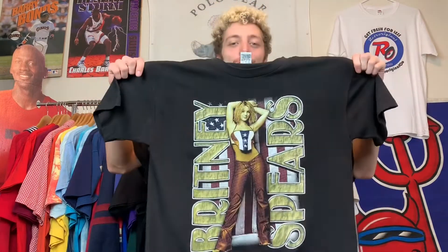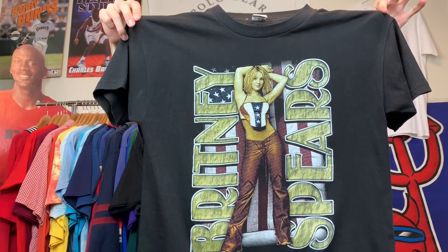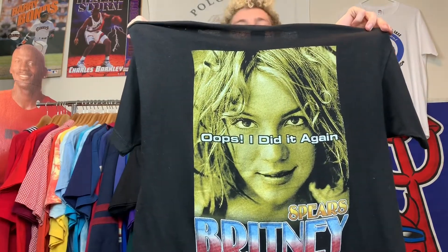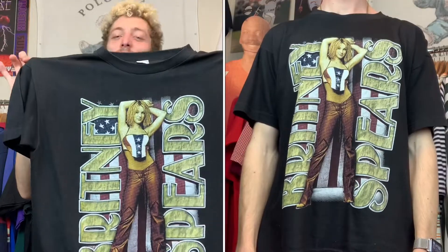On to tee number nine. A little fun fact about me: within my collection I like to have little sub-collections, like the World Industries stuff, and another one being super sexy females — which is why I had that Mariah Carey tee earlier when she was in her prime. This one also fits into that category: boom, Britney Spears, also in her prime, looking absolutely delicious. 'Oops I Did It Again' and you can keep on doing it. Let me show you the tag on that one.